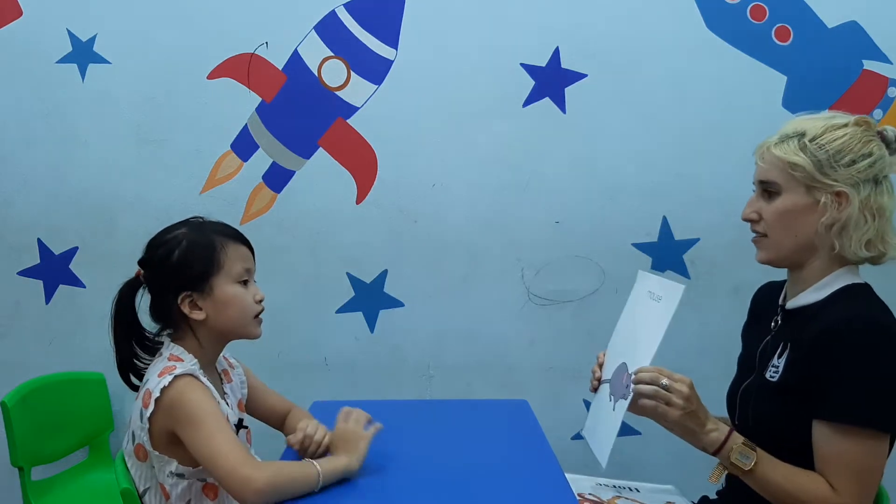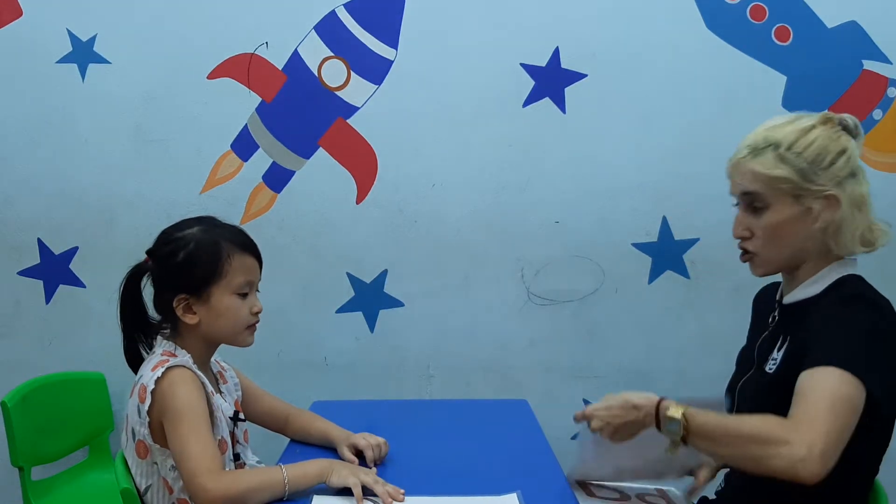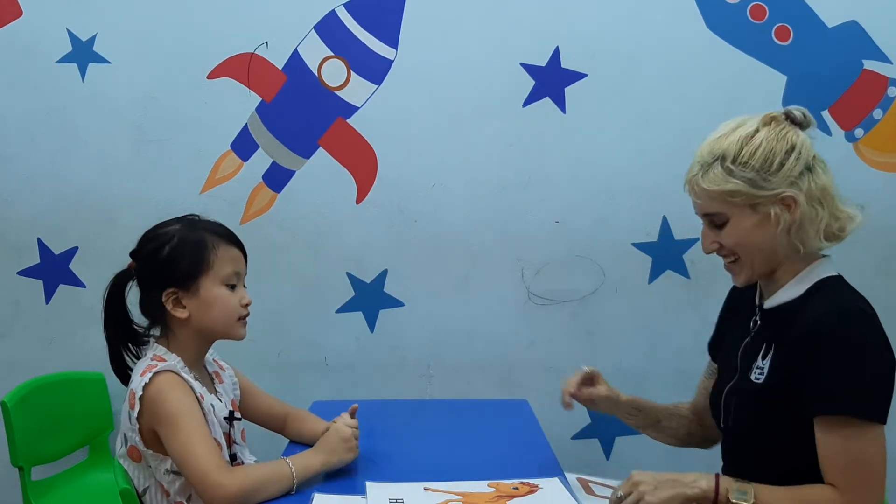What can you see? I see a mouse. Very good. Mouse. Mouse. Good job. What do you see? I see a horse. Horse. Good job.